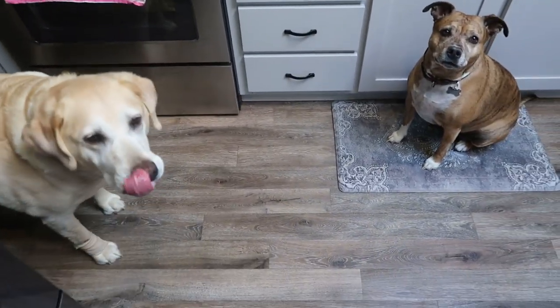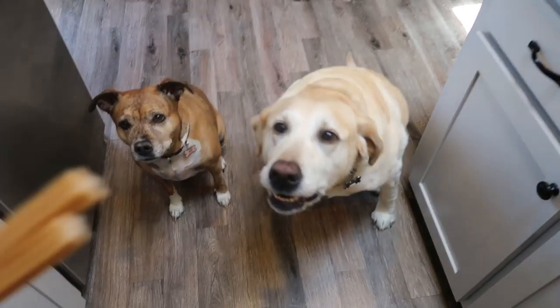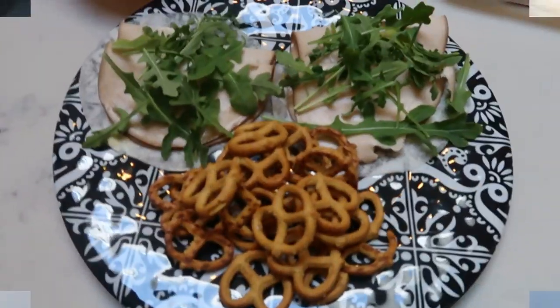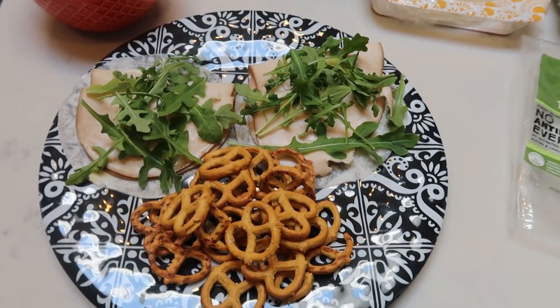Mommy's going to eat lunch — but first the dogs get a little treat! It's after 12 and I had breakfast at 7:15, so that held me over well.